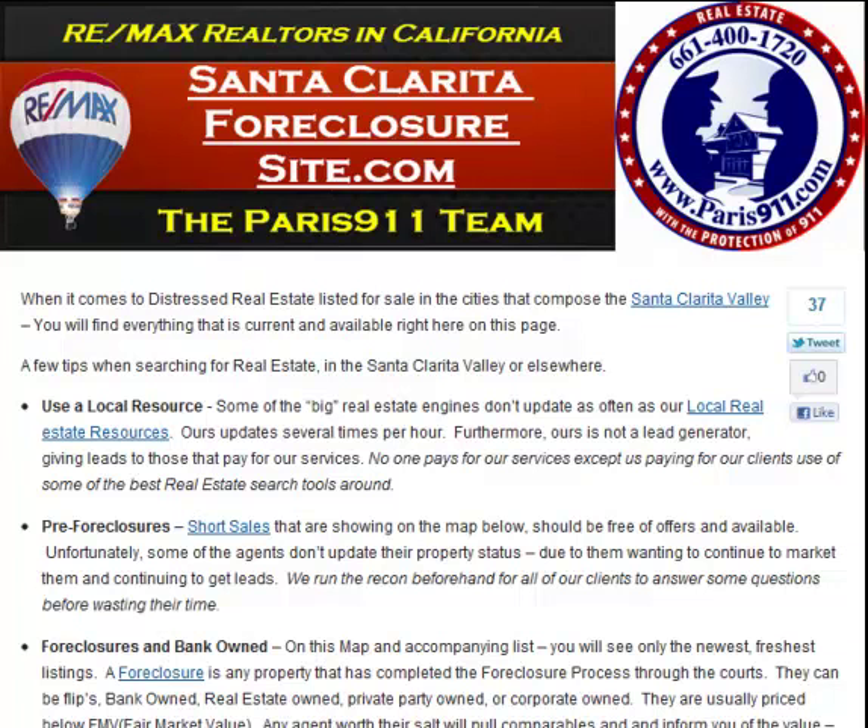Good day everybody, Conor McIvor here, RE-MAX's Paris 911 team. Today our real estate update is going to be talking about foreclosures and where you can find the most recent listings if you're out there looking. This particular page happens to be the one where Santa Clarita foreclosures are all placed — SantaClaritaForeclosureSite.com — it is every single bank owned and foreclosure listing.